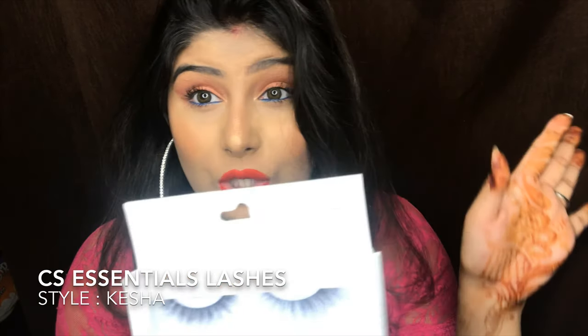Please do comment — I would love to share all of these products with you and make a tutorial, so let me know in the comment section. Also, I have these Chandni Singh C.S. Essential Lashes in the shade Kesha. I bought this beautiful pair of lashes and they are amazing. I'm going to try these in my next video as well, so please comment if you want to see that. This is the final product from the eye category.